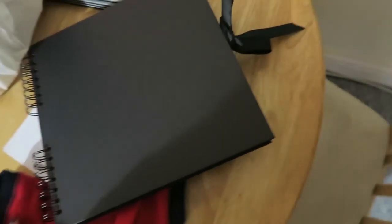The first thing I have here is a scrapbook, and this is by Paperchase. I basically wanted to get a plain scrapbook so I could do some scrapping — put some pictures and stuff in it and whatnot.